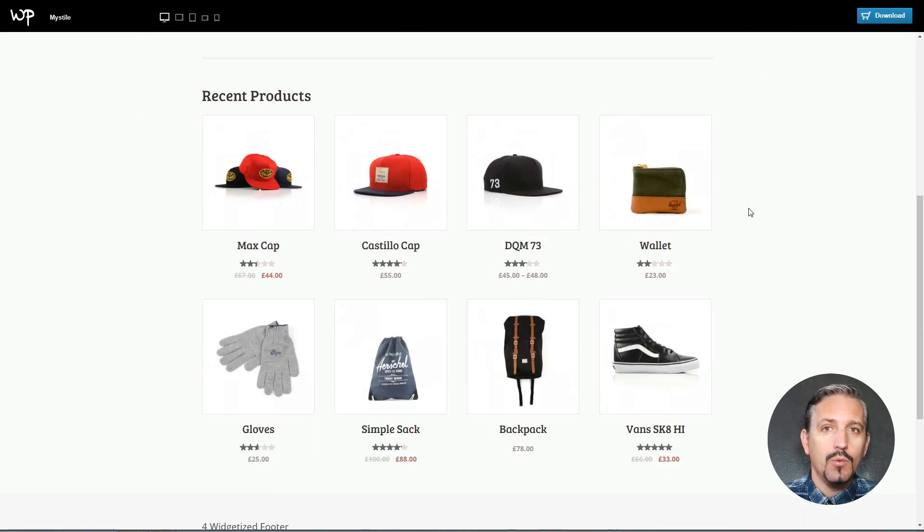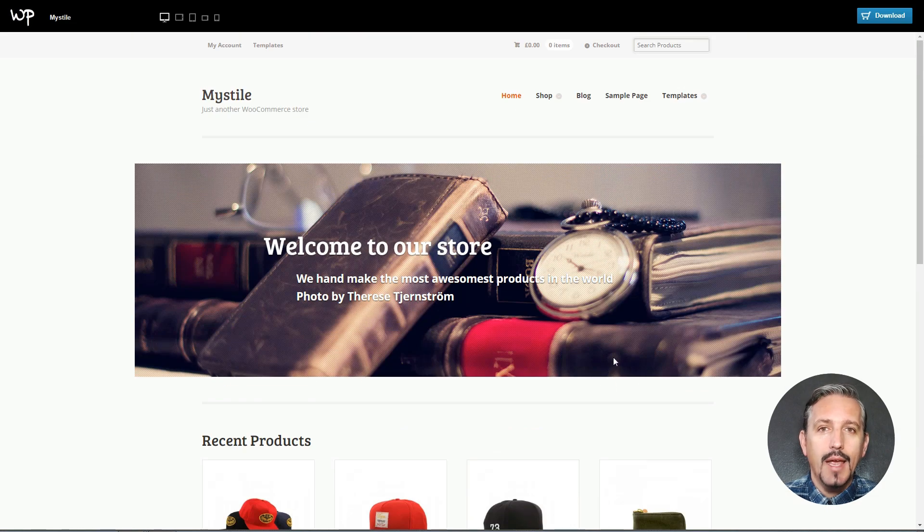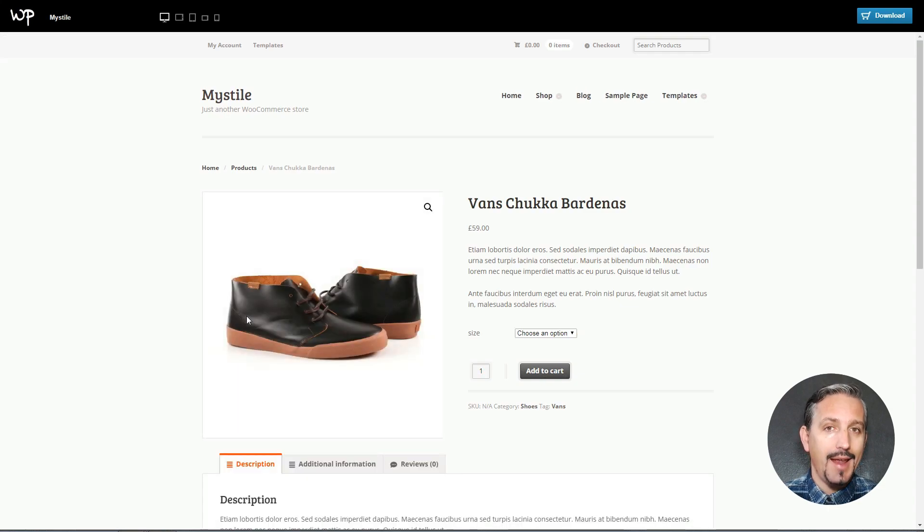My Style is a nice free WooCommerce theme with a clean and minimalist design. It can suit all kinds of small and simple online shops. It provides a beautiful look with embedded sidebars and widget areas.